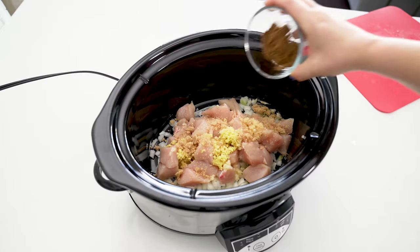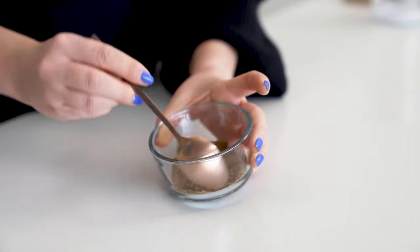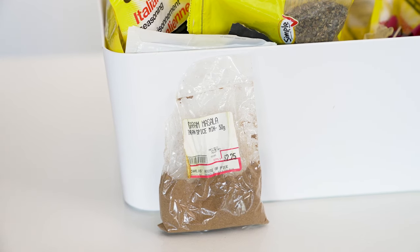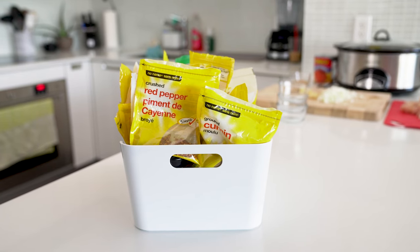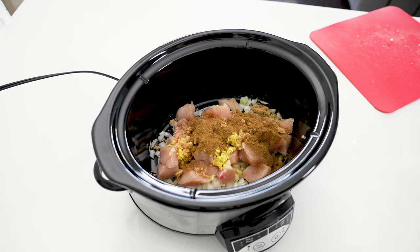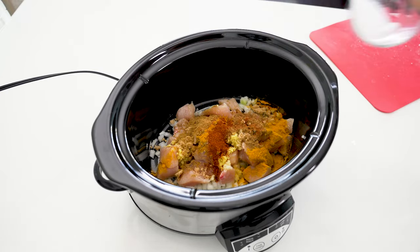Now for the spices. Add one tablespoon of garam masala, which is a blend of spices originating in South Asia and particularly common in Indian cuisine. Lots of major grocery stores in North America carry it now, but check local markets if you're having trouble finding it. It contains coriander, cumin, cinnamon, and cardamom among other ingredients. Then add two teaspoons of turmeric, one teaspoon of cumin, one teaspoon of chili powder, and half a teaspoon of salt.